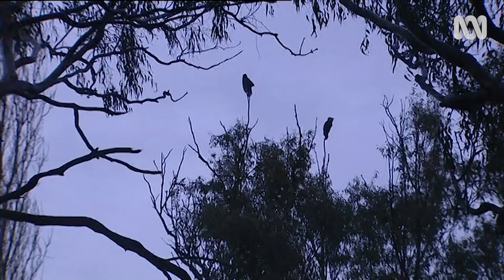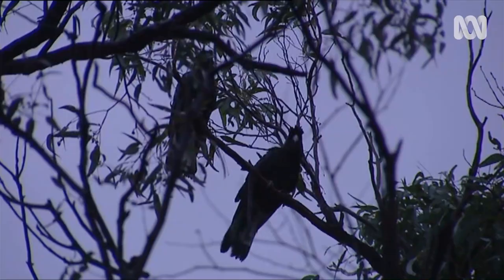Did they readily join the rest of the natural population once released? They did. Some of them took a bit longer than others, but none of them returned to the rehab centres and they all foraged fine — they did very well.